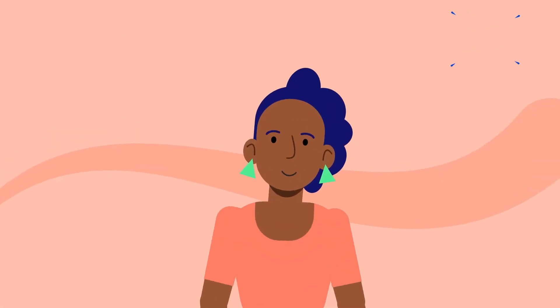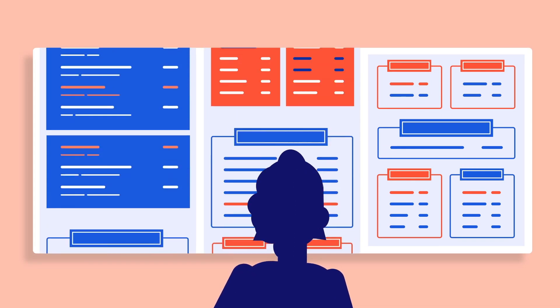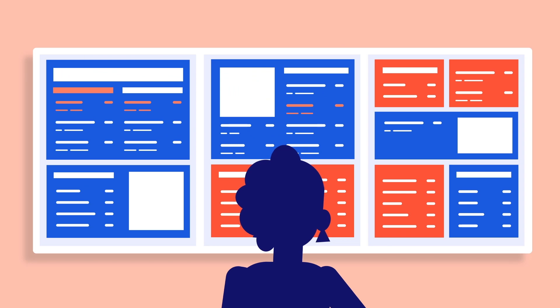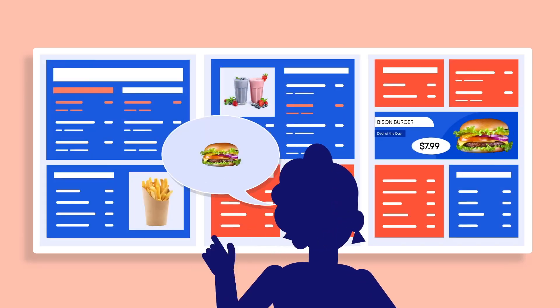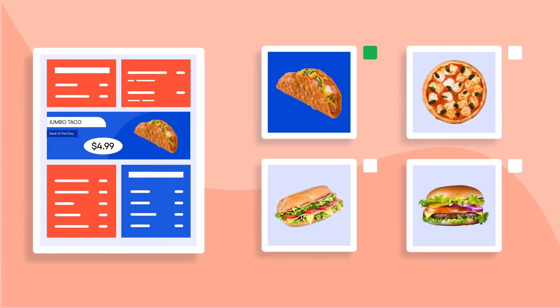Grab customers' attention with dynamic digital menus that are easy to create and manage. Choose from thousands of customizable templates, or design on-brand menus from scratch. Display promotional content alongside menus to entice customers and easily change it up without going through the hassle of printing physical materials.